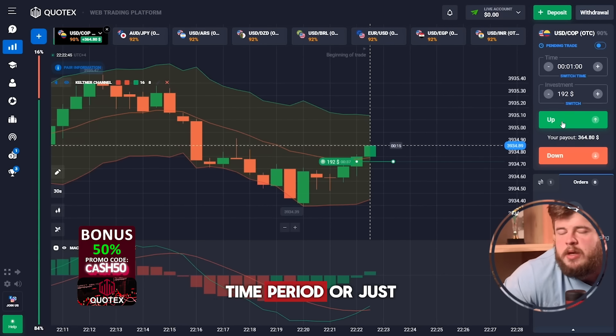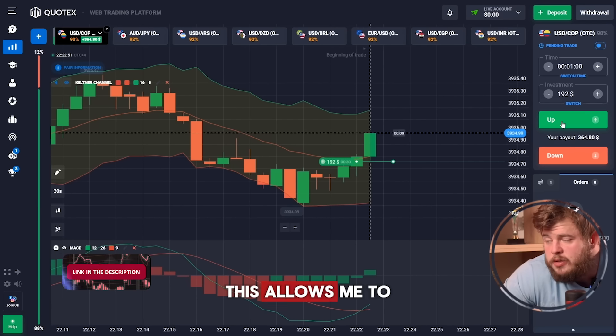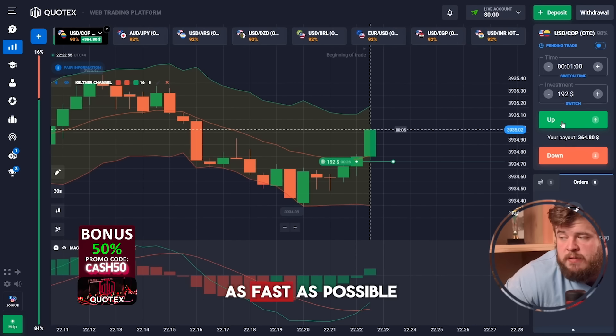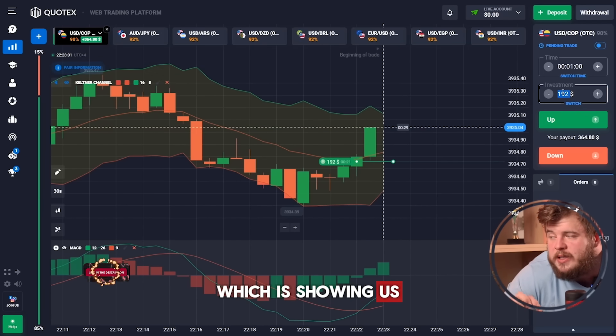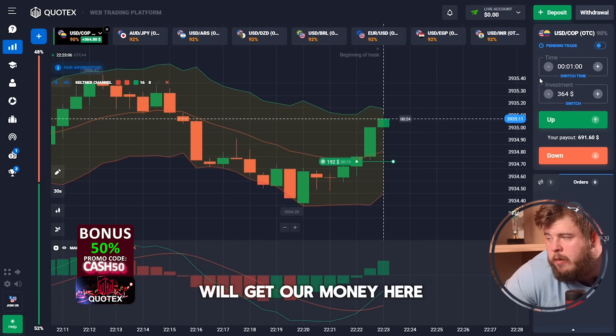By the way, I'm using only a short time period of just one minute, and I'm investing my whole deposit in each trade. This allows me to save time and enlarge my deposit as fast as possible. Just look at this big green candle, which is showing us a good reaction to our trade.